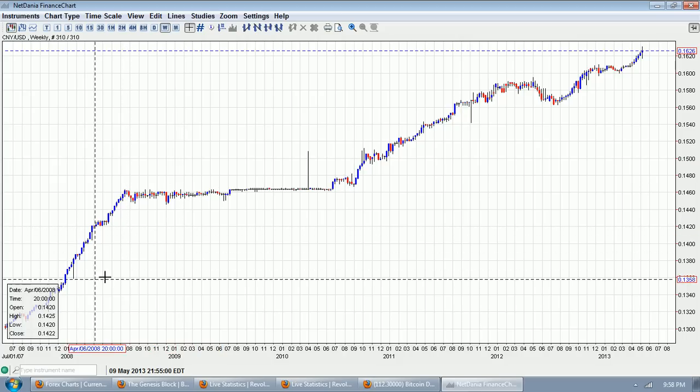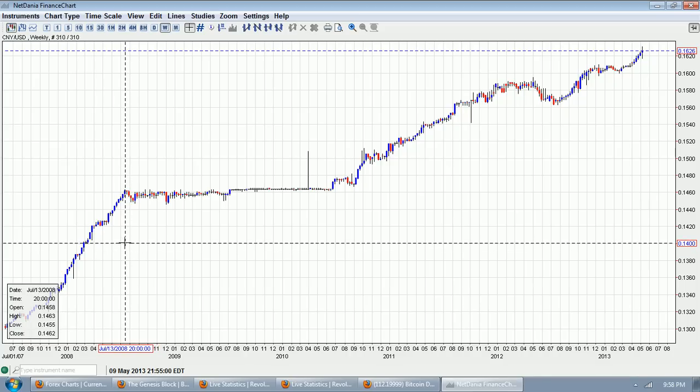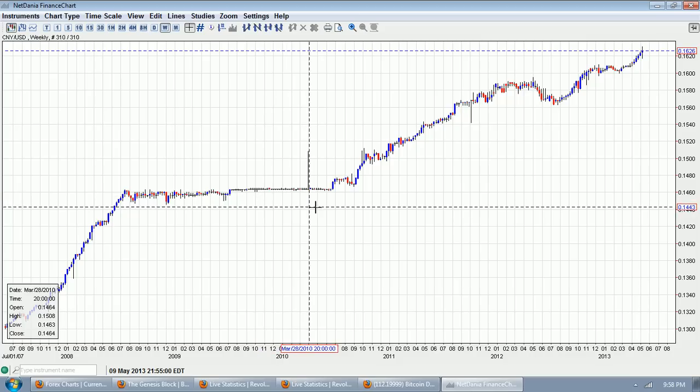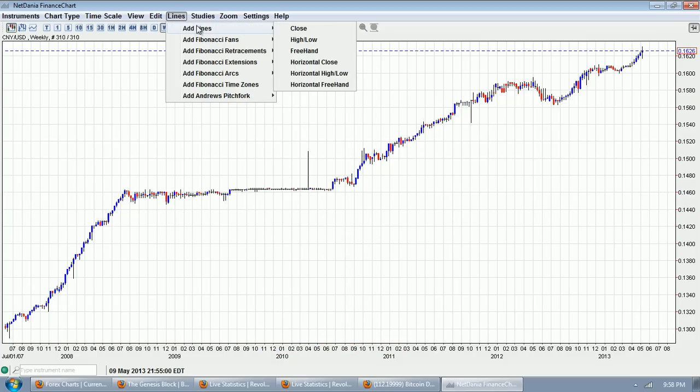This period here from about June-July 2008 — basically the beginning of the financial crisis, probably the Bear Stearns crisis — all the way to about July 2010, which is the beginning of QE2, you can see the Chinese currency just stayed steady against the dollar through the entire financial crisis. Then, when the money printing started again, that slow rise continued.